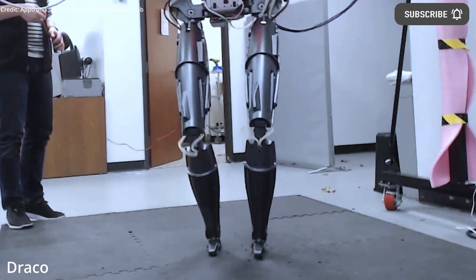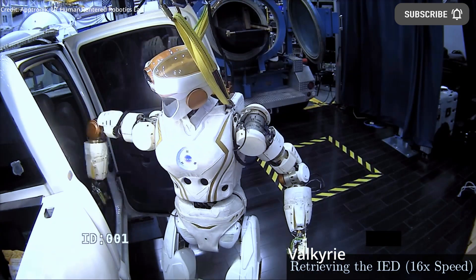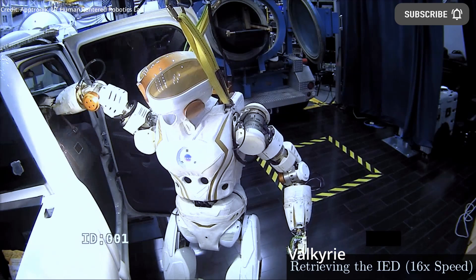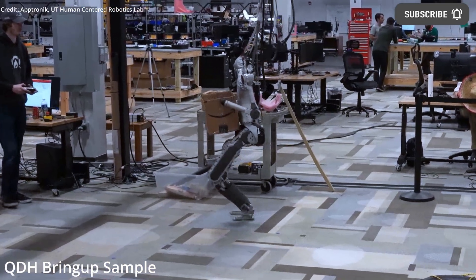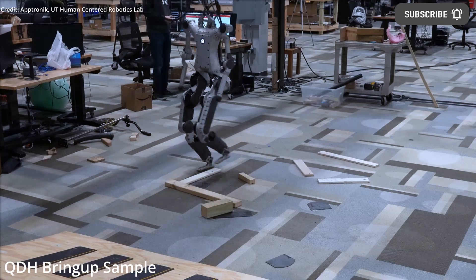Aptronic, located in Austin, Texas, is the latest firm to attempt to create a practical general-purpose robot, and it aims to prioritize cost and reliability from the beginning — for instance, by designing its own actuators in a cost-effective and supply-chain-friendly manner.